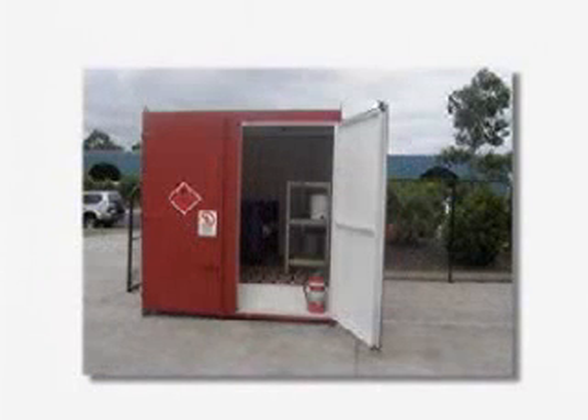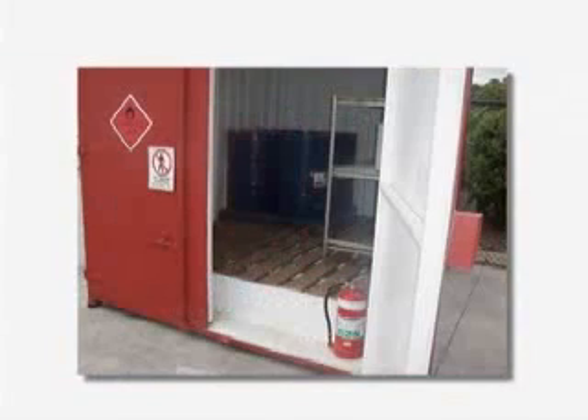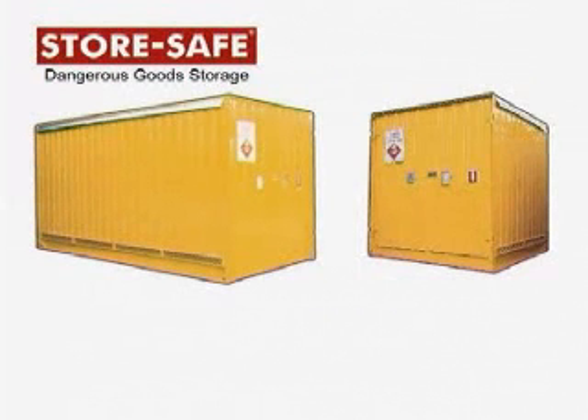If you are still considering purchasing a modified freight container for use as a dangerous goods store, make sure it complies with Australian standards and OH&S regulations. Have the freight container inspected by an accredited AIDGC consultant for compliance. But if you wish to choose the best and safest way to store your dangerous goods, purchase a purpose-built store. When it comes to dangerous goods stores, StoreSafe has a full range designed and built in full compliance with Australian standard AS1940-2004 and made from Australian BlueScope Steel.